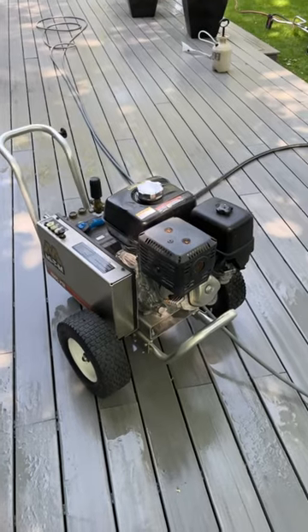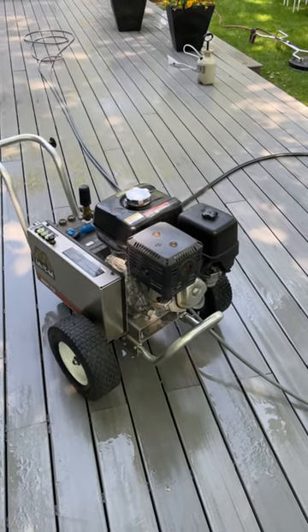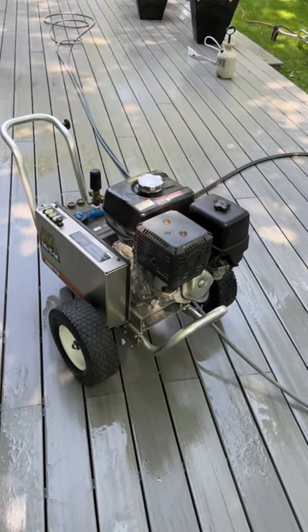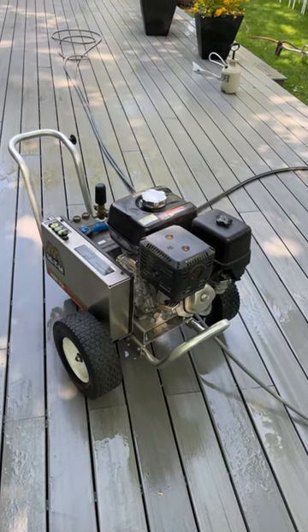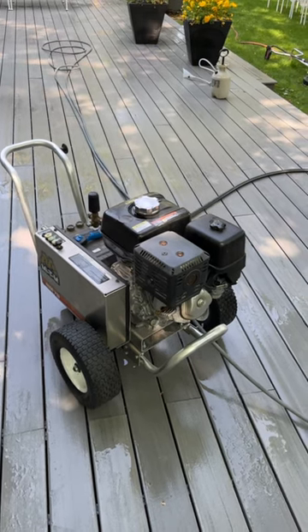Gallons per minute is going to be more important. When you're purchasing a pressure washer, whether you're a homeowner or a professional, you want higher gallons per minute — at least four. Four is ideal. If you can't afford it, get the three gallon per minute machine. That's going to do you wonders and clean things twice as fast. Forget the pressure, go for gallons per minute.